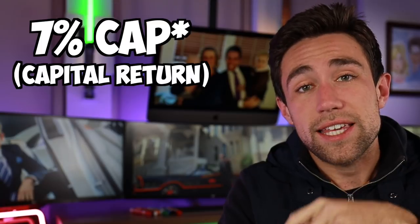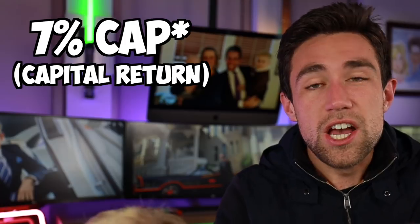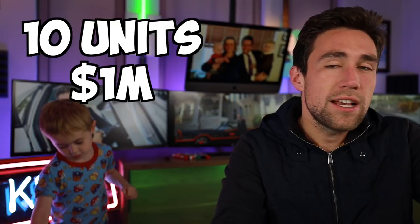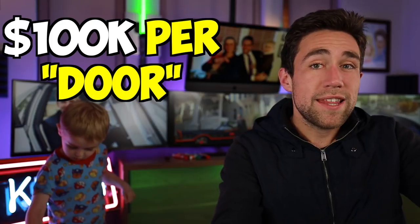Multifamily is almost exclusively numbers based. When Ben Mala tells you to look for a seven cap, that basically means you're bringing 7% of the actual value of the building to the bottom line. For example, if you buy a 10-unit apartment building for $1,000,000, you're spending $100,000 for every single apartment. 10 times $100,000 is a $1,000,000 apartment building.